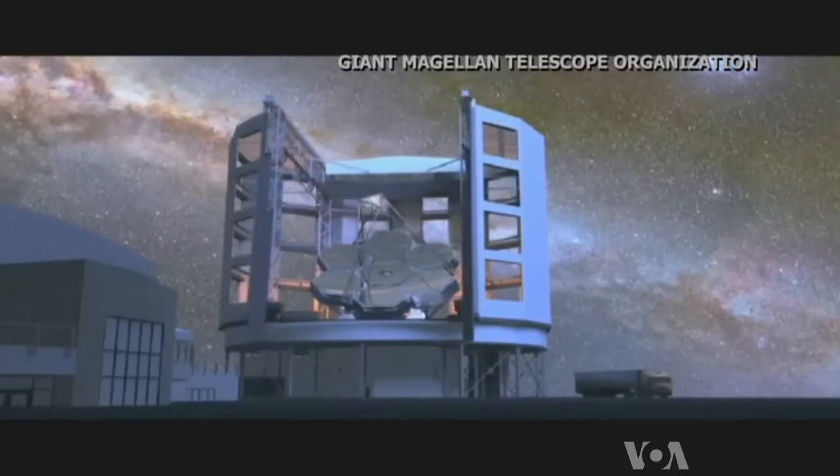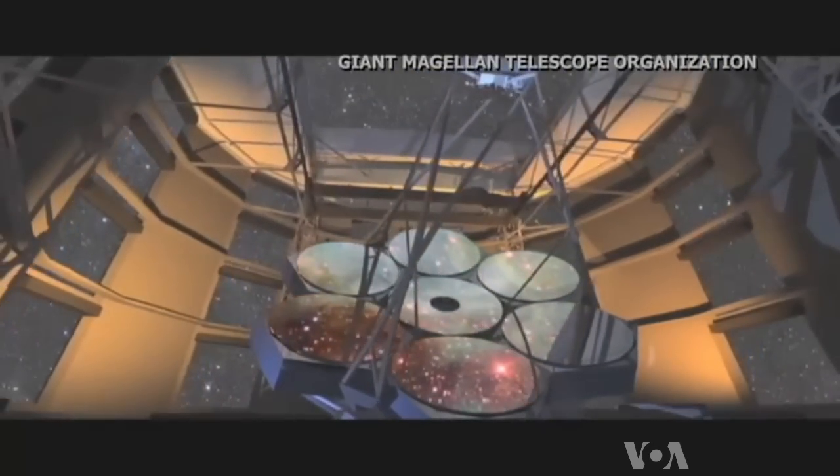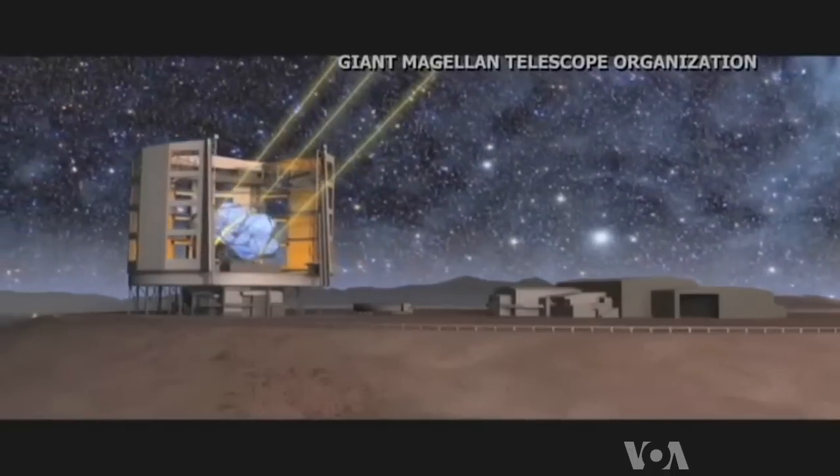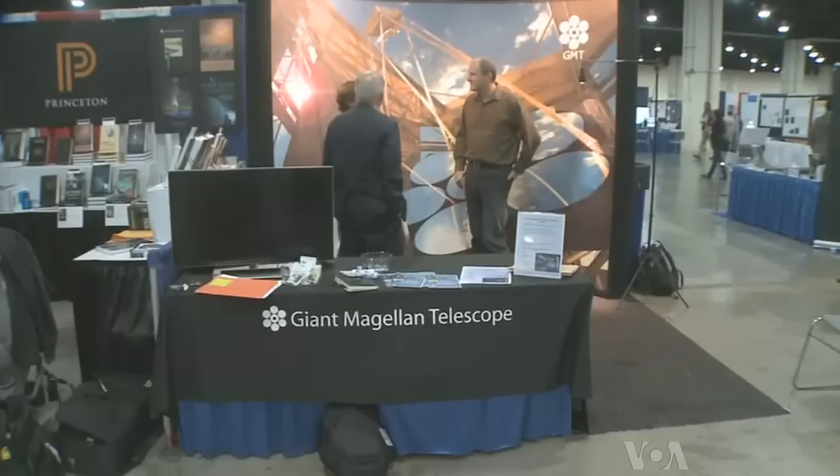When it's complete at the end of this decade, the giant Magellan telescope will see further back in time than ever before, says Patrick McCarthy, who heads the project. McCarthy was at the American Astronomical Society annual meeting in Washington to promote it among his peers.